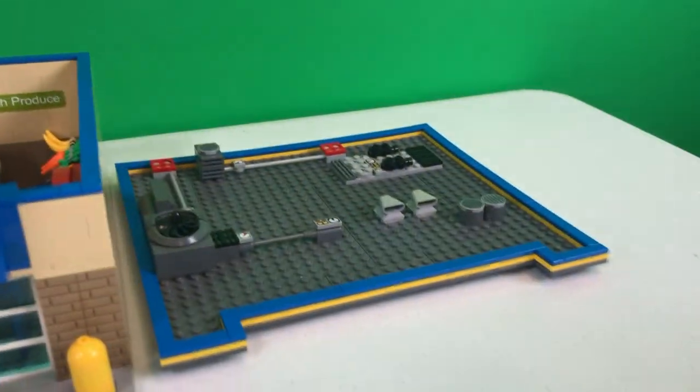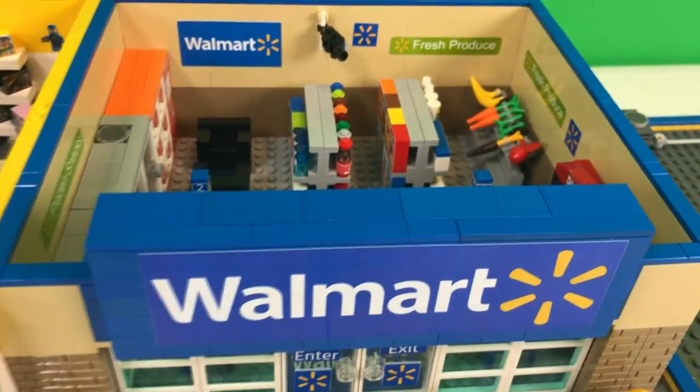Freak Addicts, LEGO lovers, friends from all over the world. Today, we're revisiting Walmart.